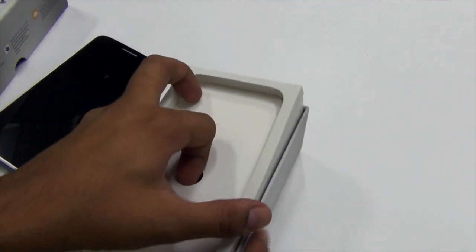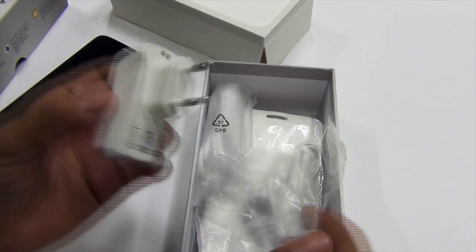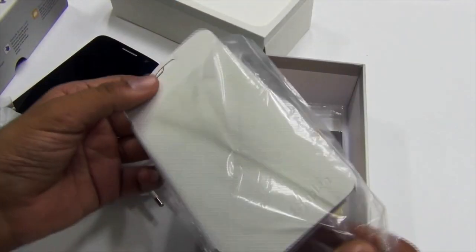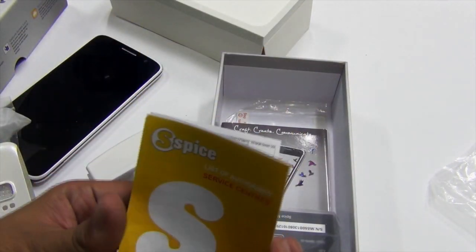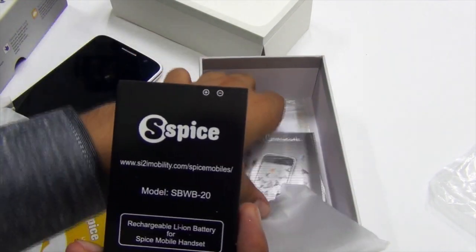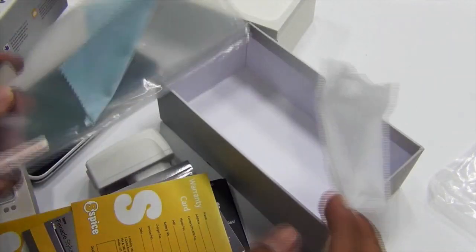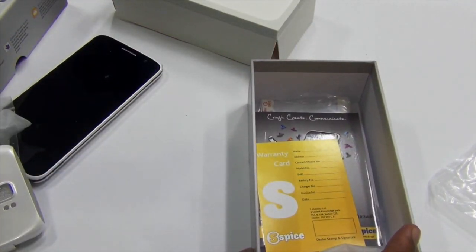Let's check out what else comes in the package. You get a Spice branded travel adapter, a pair of headsets, a micro USB cable in white, and a free flip cover which looks pretty good quality. There's also a list of service centers across the country, the large 2500 mAh battery with model number SBWB20, a user manual, a warranty card, and a free screen guard from the company.